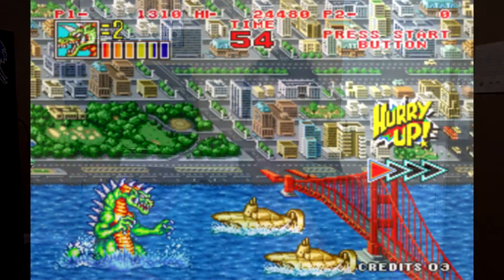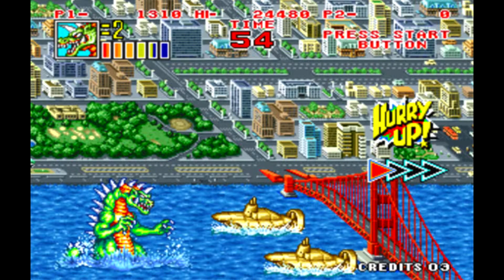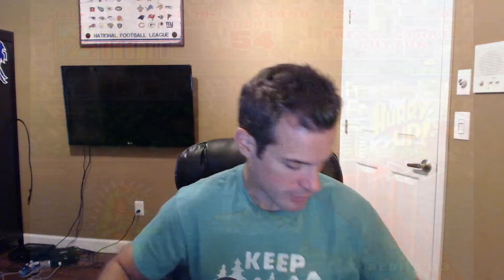This one is a little different than what I'm used to. It's called King of Monsters 2 and it's a side-scrolling game where you play as a large Godzilla-like creature. You run across the screen and try to destroy buildings and fight other animals and creatures. I've never played it so I'm looking forward to it.